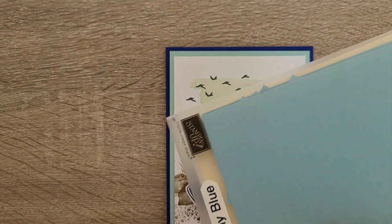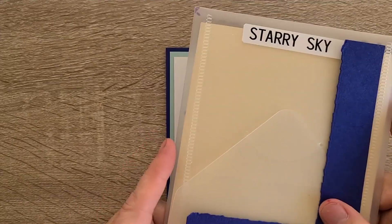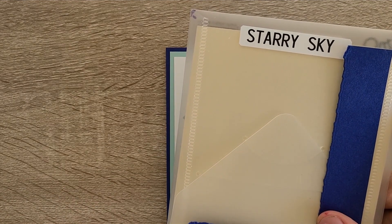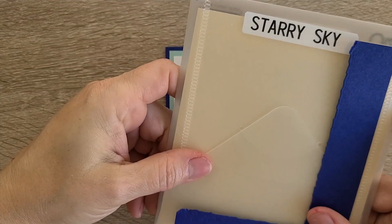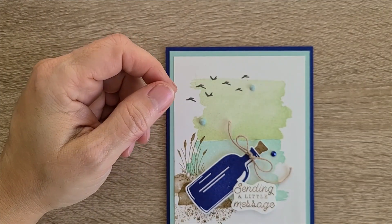You can tell I use Starry Sky a lot because the only piece I have left is on the back. All my Balmy Blues — I always keep a lot of Balmy Blues in my ready stash, which are sized: I cut everything down to card front size and have a pack of every color available to me. This is all I have left of Starry Sky — that's how much I use it.